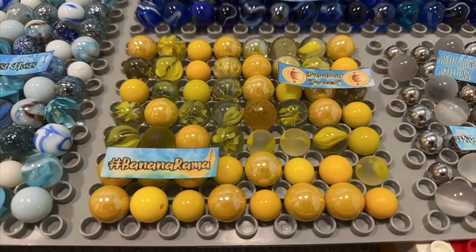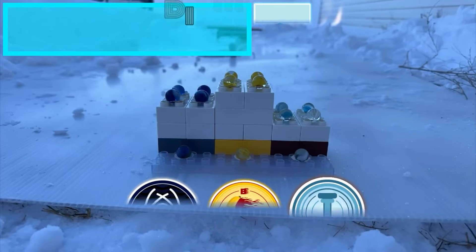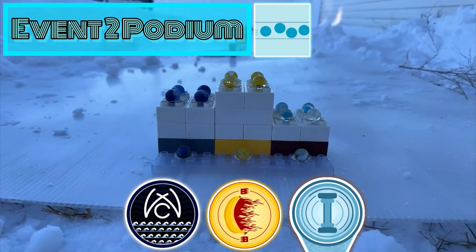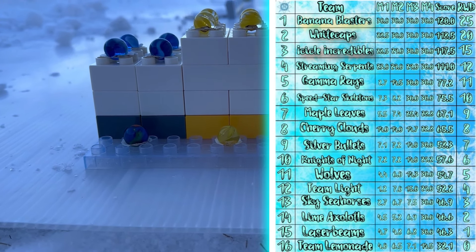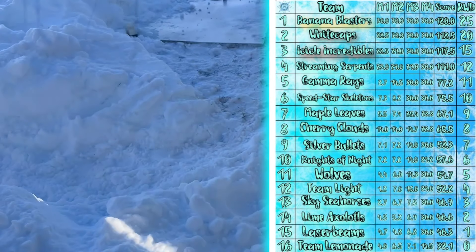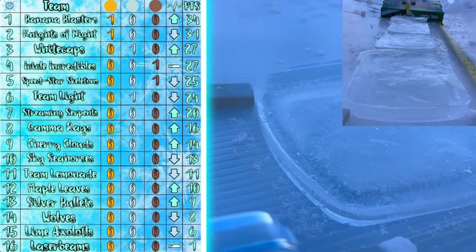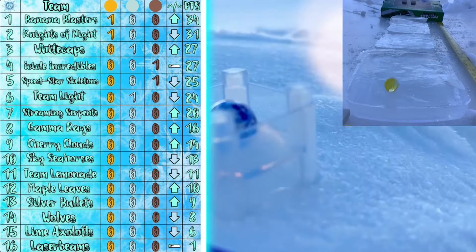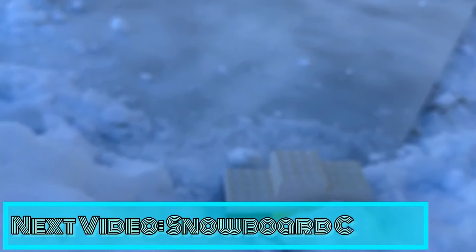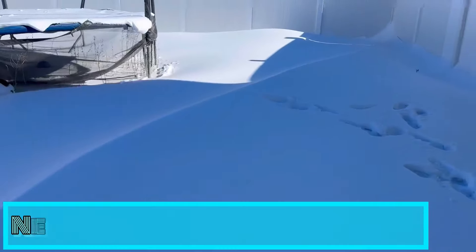And that means the podium: a gold medal for Banana Blasters, with White Cups taking the silver, and Icicle Incredibles the bronze. All of them new medalists. Banana Blasters — their first medal in the main league. And not only this, it's a gold that, combined with a good finish in the last event, puts them in first in the standings. Banana Blasters, in their first season, already captured first place overall. But can they keep it? We're gonna have to wait and find out in the next event, the snowboard course. We hope to see you then. And as always, don't forget — keep on rolling.